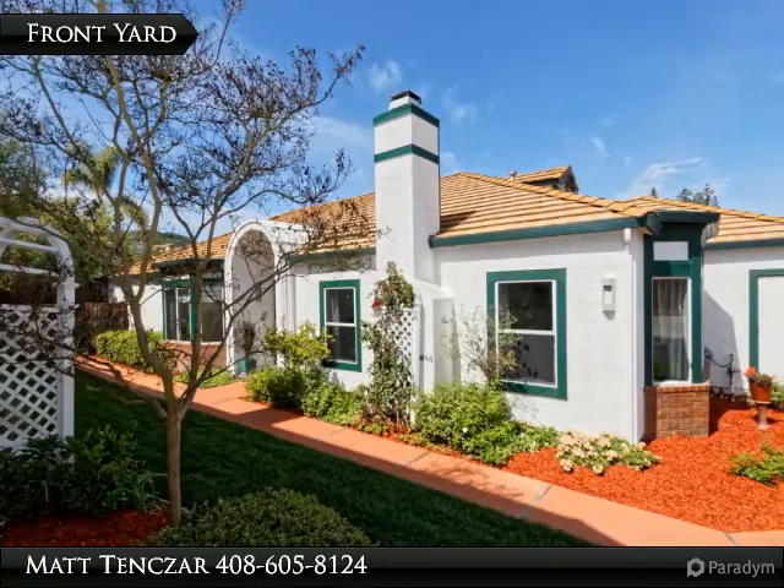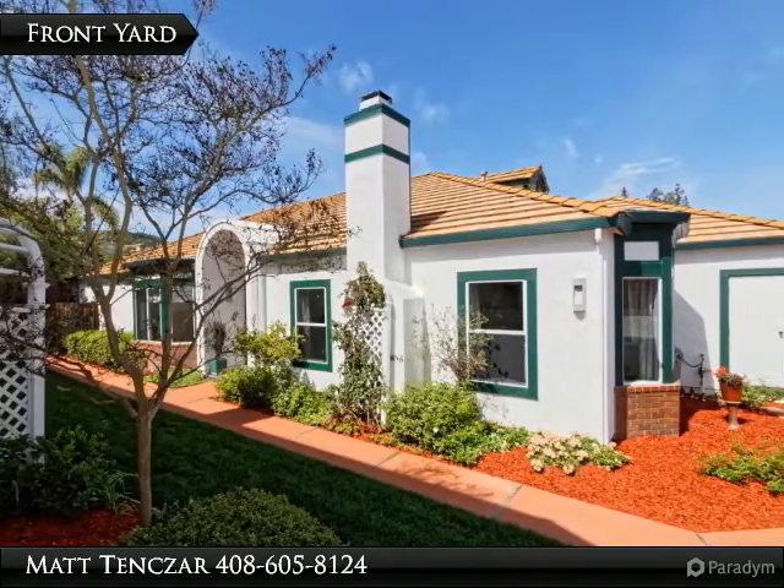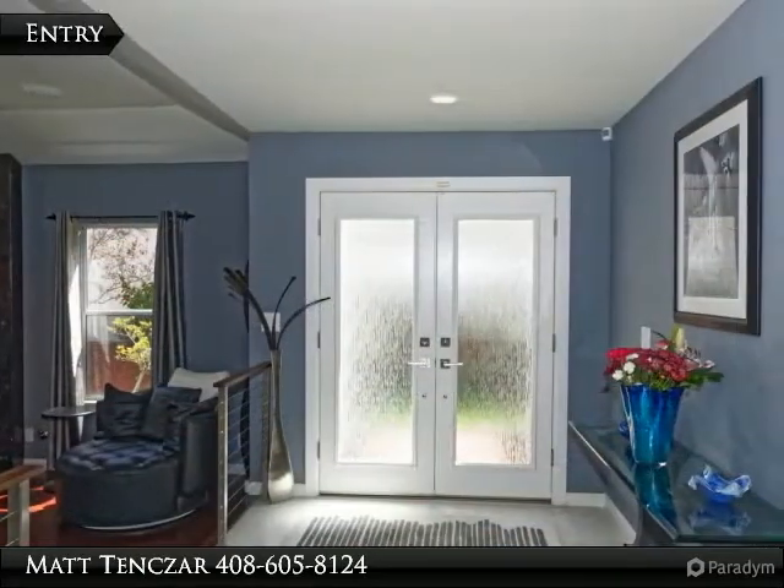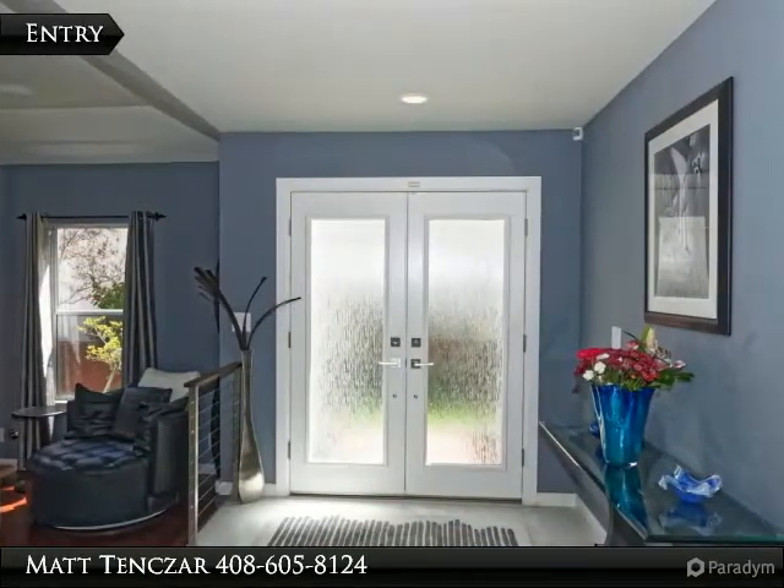The kitchen and dining room have been redesigned to give you an open feel. The kitchen is a gourmet cook's dream with cherry wood cabinetry, large pantry, granite counters, stainless steel appliances, large wine fridge, and breakfast bar.